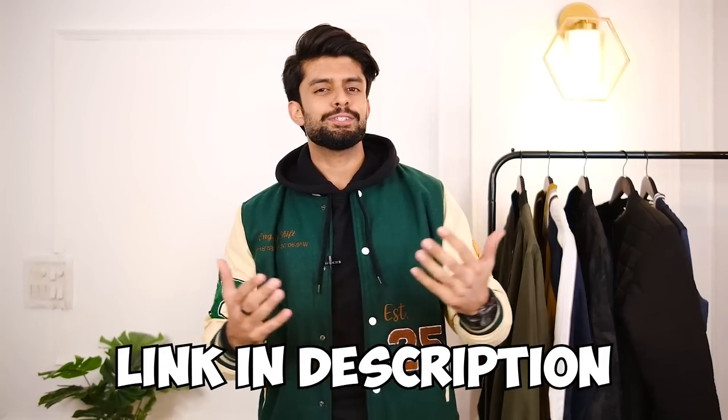I hope you guys loved this video, now knowing the difference between varsity and bomber jackets, and also got some interesting options to consider. All these jackets are linked in the description. I'll see you in the next one — until then, take care and stay stylish.